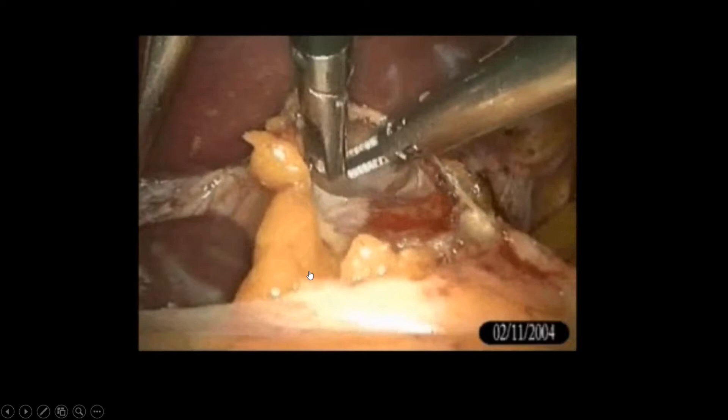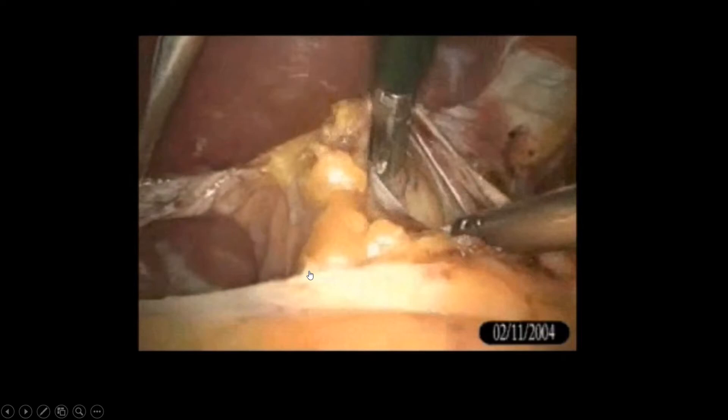In fundoplication surgery, esophageal injury is one of the most important complications. If you are too aggressive, the esophagus can be injured, so it must be carefully avoided.